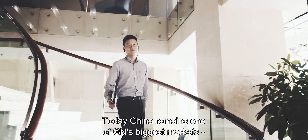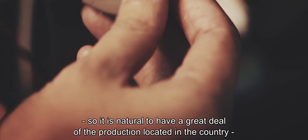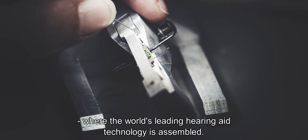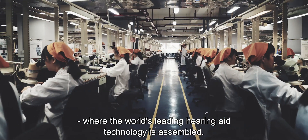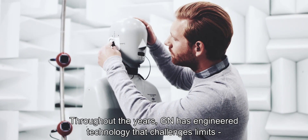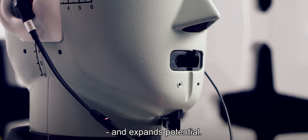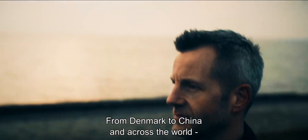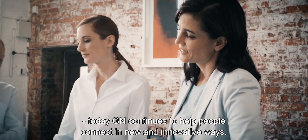Today, China remains one of GN's biggest markets, so it's natural to have a great deal of the production located in the country, such as the GN Hearing Factory, where the world's leading hearing aid technology is assembled. Throughout the years, GN has engineered technology that challenges limits and expands potential. From Denmark to China, and across the world, today GN continues to help people connect in new and innovative ways.